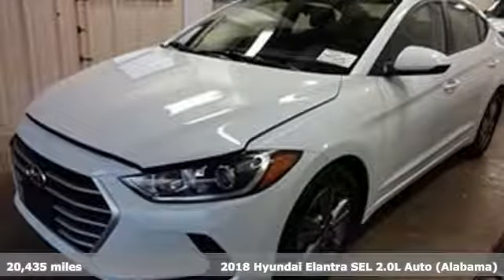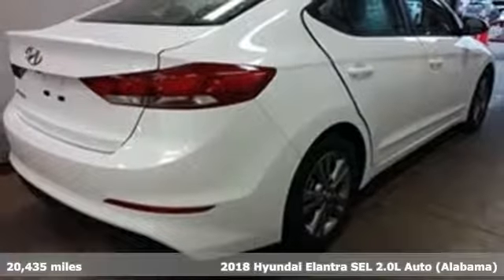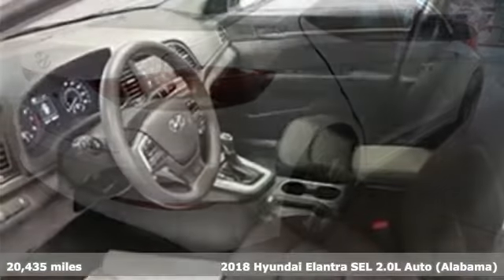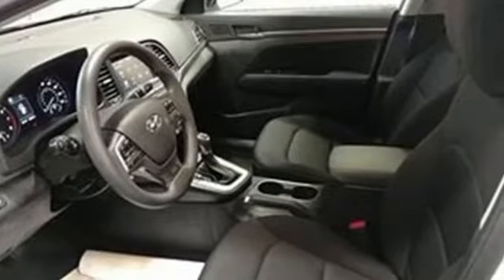It's a 2018 Hyundai Elantra. It's all about more — more room to stretch, more space for cargo, and more go with less gas. Plus it offers an exciting list of features.